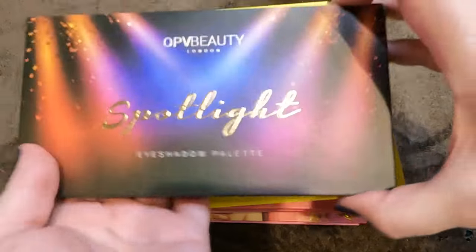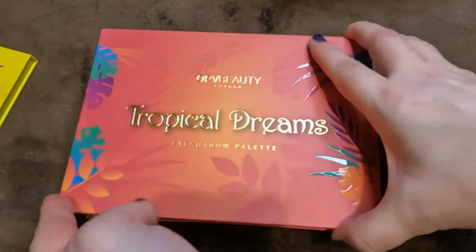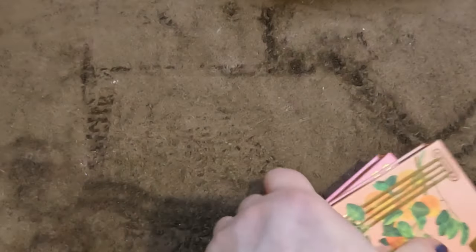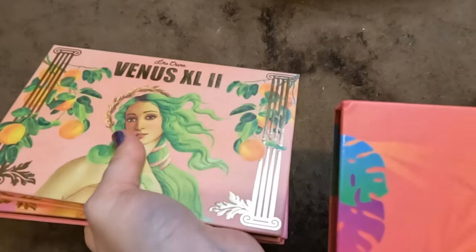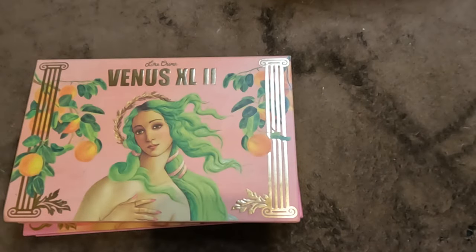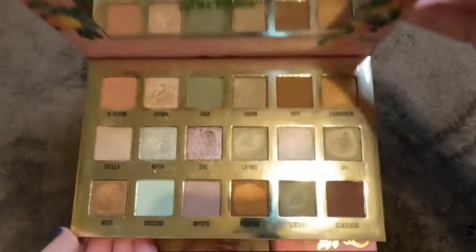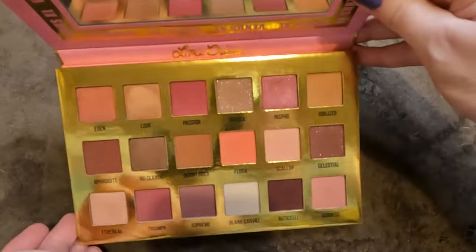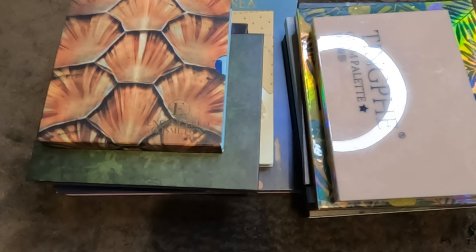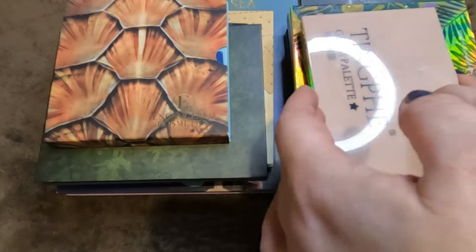OPV Beauty London: the Spotlight palette — I think it's time to let that go. The Rainbow Splash — letting that go also. But the Tropical Dreams — no way is that going anywhere, I adore it. Then Lime Crime: the Venus Excel 2 — absolutely stunning, adore it. But the Venus Excel — couldn't get on with it, decluttering.